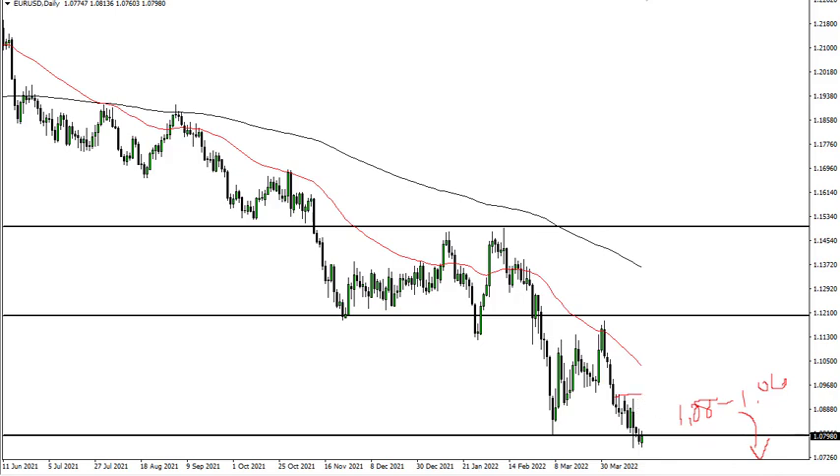Rallies at this point are very interesting to me to start fading again. 109.33 is an area where I would expect trouble, right along with the 50-day EMA. I have no interest whatsoever in buying until we break 1.12, and there is nothing either technically or fundamentally that even suggests we can get anywhere near that.